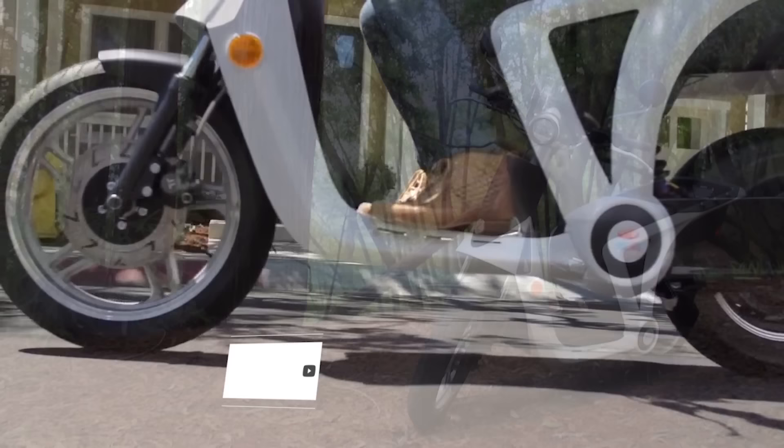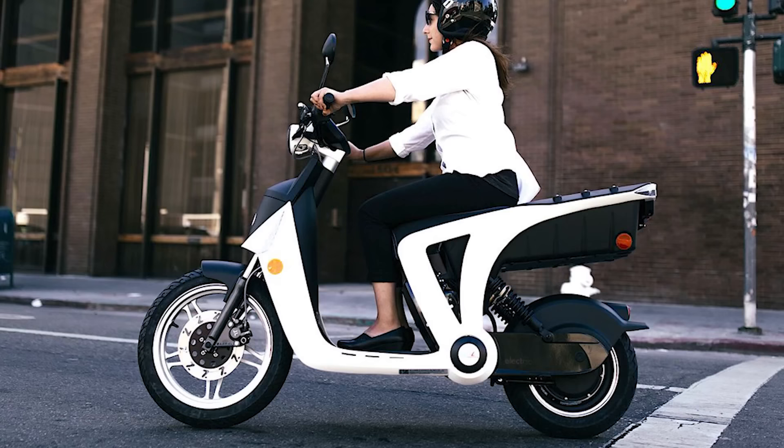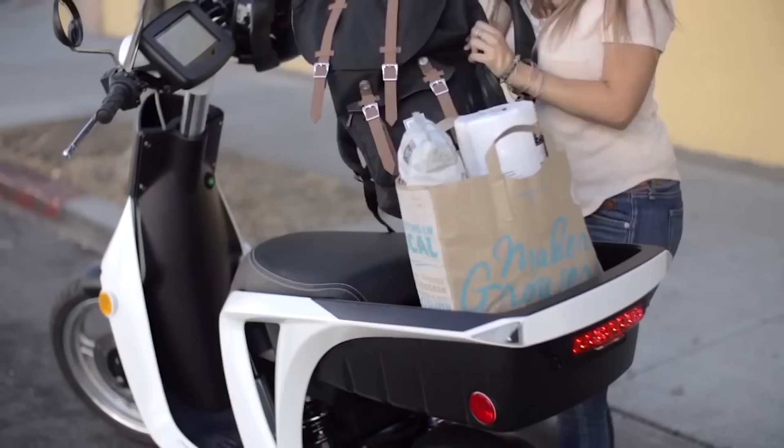The scooter is a suburban and urban commuter with a maximum range of 30 miles and a top speed of 30 miles per hour. You can charge the 1.6-kilowatt-hour removable lithium-ion battery in around four to four and a half hours with a standard 110-volt outlet.